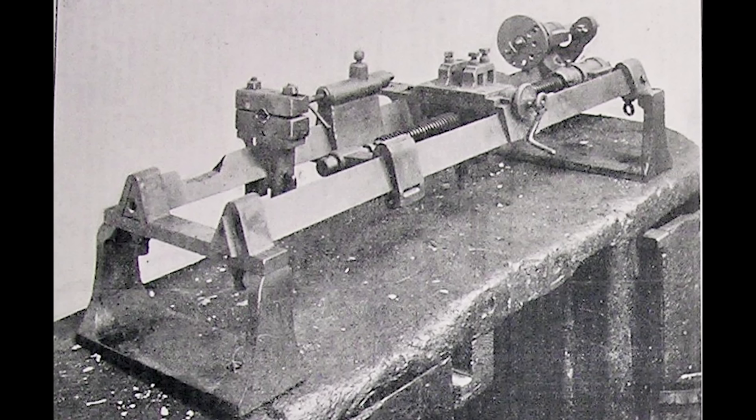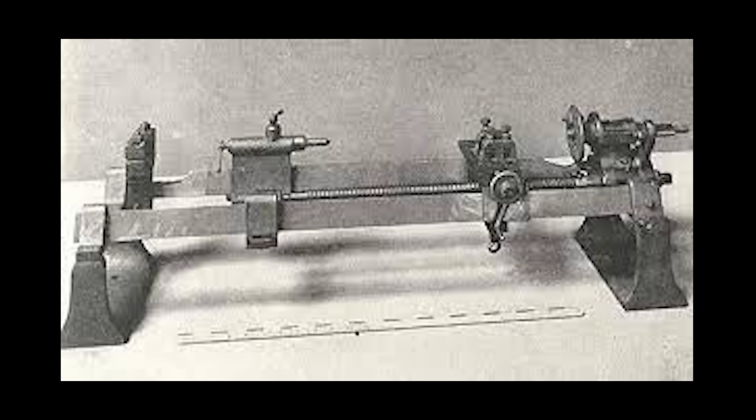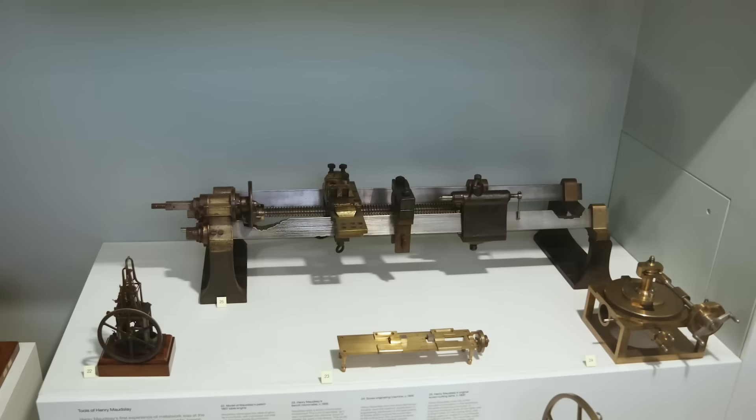We can't talk about Maudsley and screws without also mentioning his famous screw-cutting lathe. One of the first screw-cutting lathes, by using one master screw he could cut new screws that could go into other precision machines, so the precision could easily be copied. Different gears could be swapped between the master screw and the spindle, so you could cut screws of different pitches as well. This lathe shows up in many of the history books about machine tools, often incorrectly described as the first screw-cutting lathe. Amazingly, it's in the London Science Museum, sitting in the back of a display case as if it wasn't one of the most important pieces of machine tooling ever made.